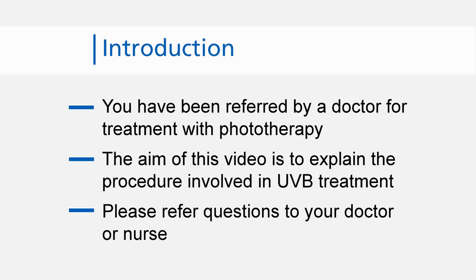This short educational video is designed to give you some information about the treatment you have been referred for. You have been referred for a course of narrowband ultraviolet treatment for your skin condition.